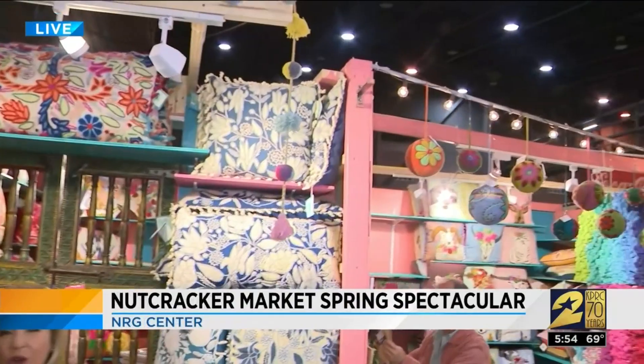It's beginning to look a lot like the Nutcracker Market inside NRG Center, but think the Nutcracker Market with spring flair, because this is the Spring Spectacular. Everything Easter and bright and colorful.